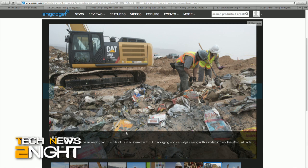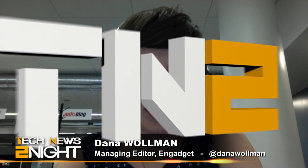Coming up, the worst video game in history is unearthed from a landfill — I'm going to tell you more about that. And up next, I'll chat with Dana Woolman from Engadget about advancements that Google has made with self-driving cars. But first, let's take a moment to thank lynda.com for sponsoring this episode of Tech News Tonight.